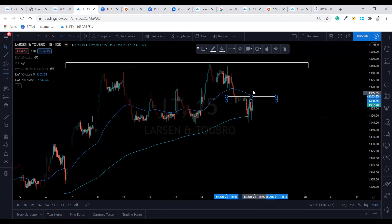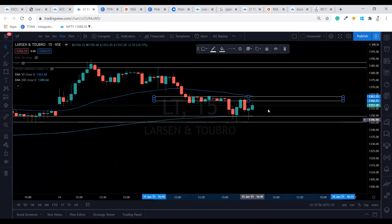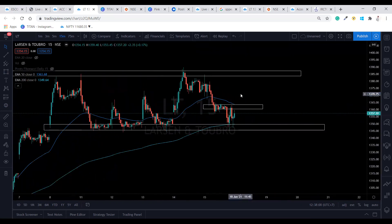If it is opening in a gap up, wait for the 1352 level to get crossed. As soon as it's crossed, you can take the entry for the buy side. Let the candle close in 15 minutes as a proper bullish candle. If it makes a bearish pin bar instead, don't take a sell-side trade — wait for this level to be crossed with a good bearish candle. If it's a false breakout and this kind of candle is forming, you can take the buy-side trade.